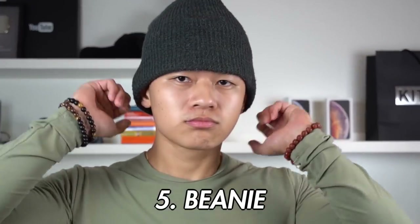Next up, fellas, is a beanie. Beanies are sick because they kill two birds with one stone — that warmth, and how you can style it. I like it because it's just like flannels; it just screams fall and winter. It also just adds an extra layer of depth to how you can pose your outfit, and people are gonna notice. So go cop a beanie, bro.